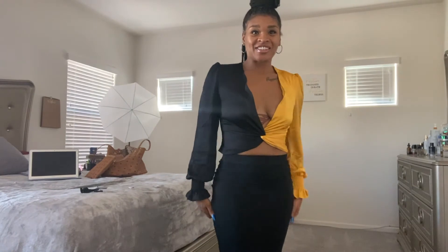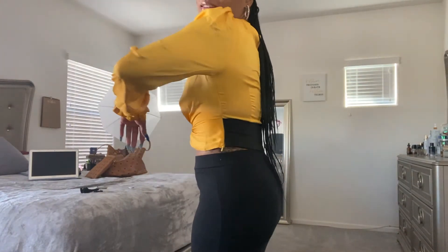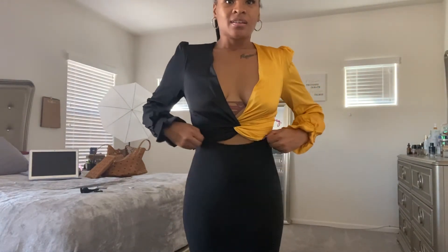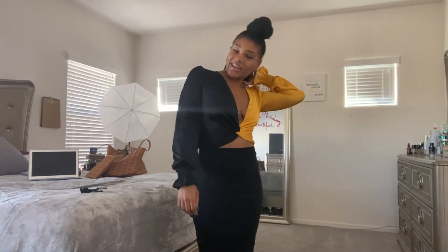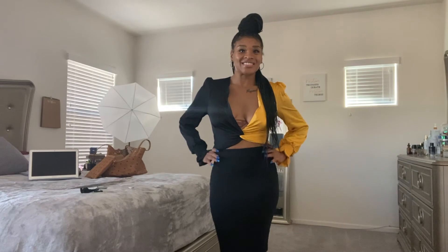I've got to wear this so much. Oh, now this shirt is cute. This is cute — nice and fitted. A little cleavage, a little something, a little action. I really like this, this is nice.